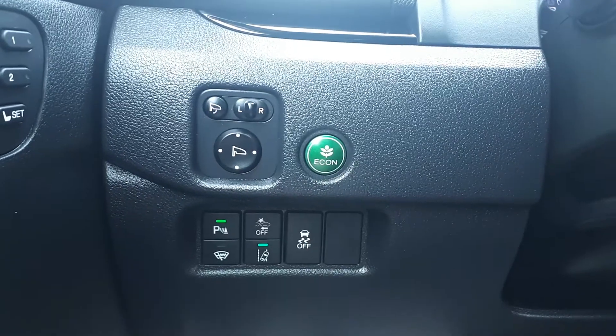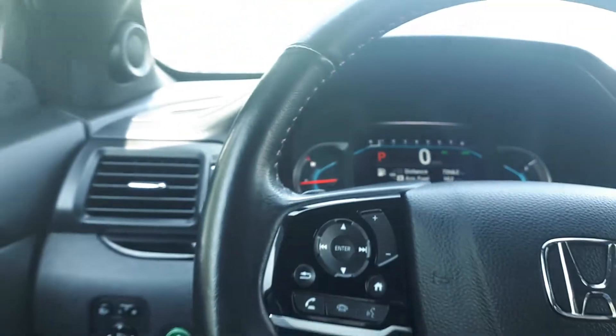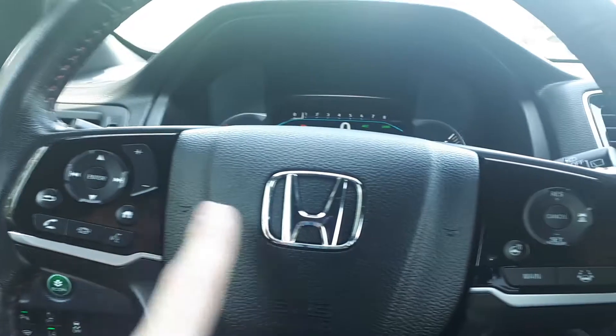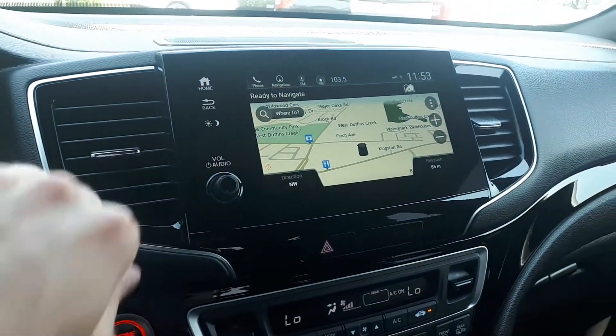This vehicle also has power mirror controls and eco drive mode to save on fuel. We also have steering wheel audio, Bluetooth phone connectivity and voice recognition, adaptive cruise control, lane keep assist, a heated steering wheel, and a built-in navigation system.